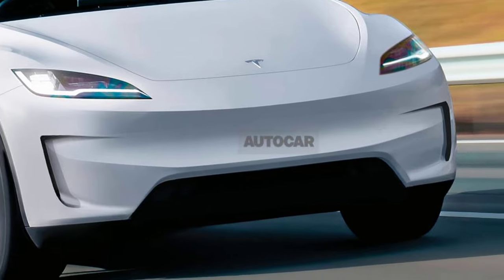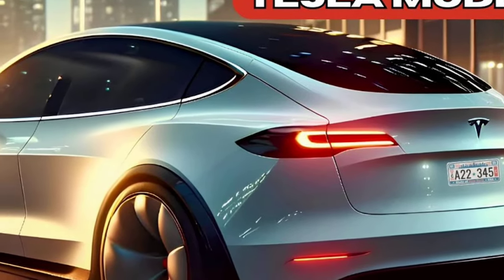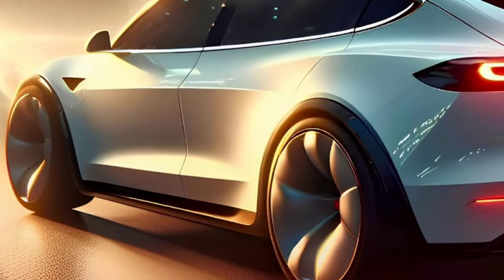Exterior: The 2025 Model Y will boast a more streamlined and aerodynamic shape, potentially improving its range and efficiency.